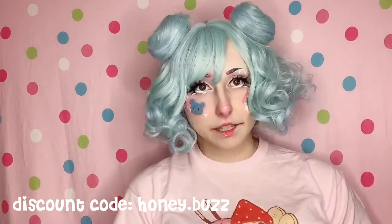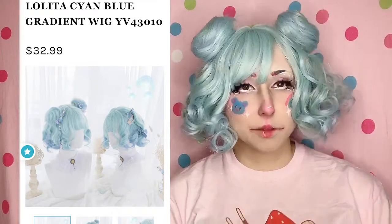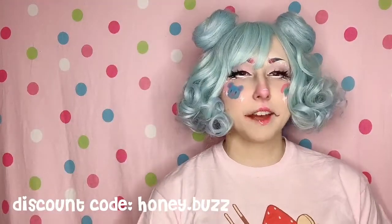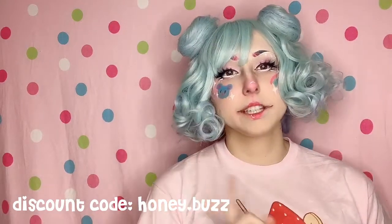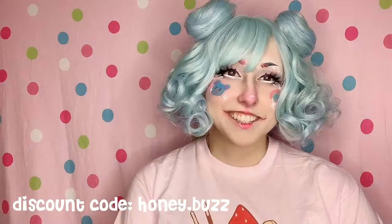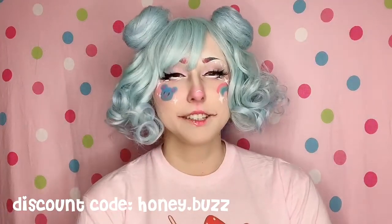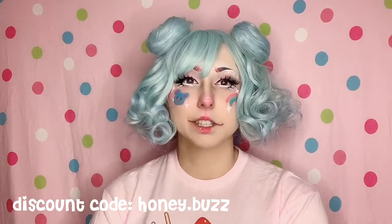I also think that this wig is a lot more green than I thought it was going to be based on the picture — in the picture it looks a lot more blue. I'm not upset about it because I actually don't really have any fully mint wigs. I have one wig that has mint in it but it's not fully mint, so I'm really excited to have a new wig color. I really like it and I'm definitely going to wear this for a look.